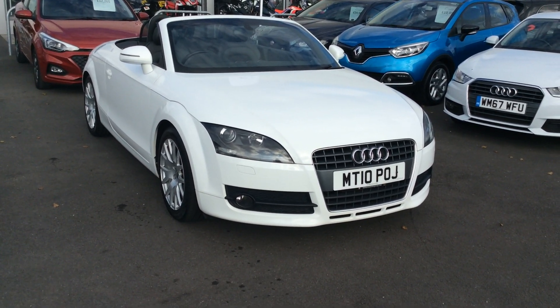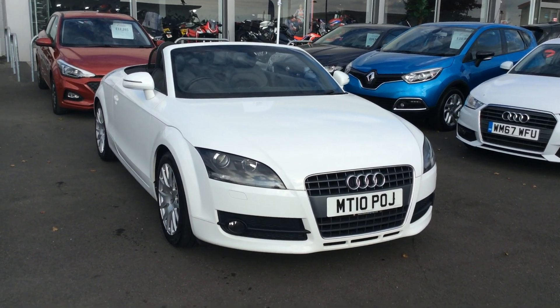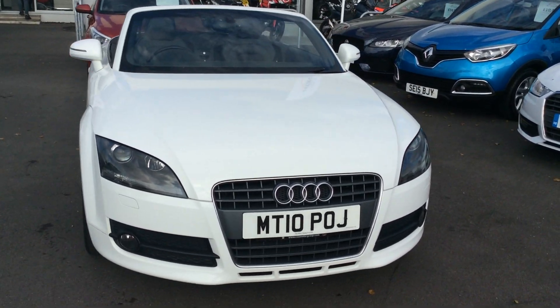Hello guys, it's Martin here from Blackpool Automart. We've got a lovely Audi TT for you here — 2010, and it's just arrived into stock.